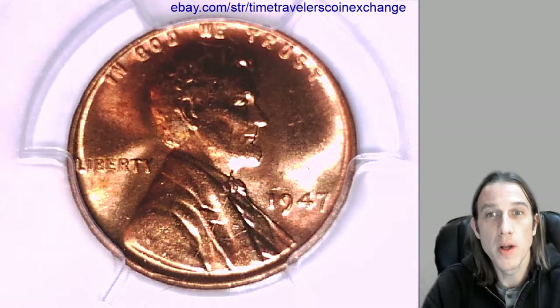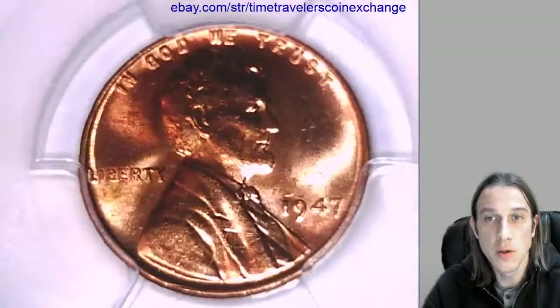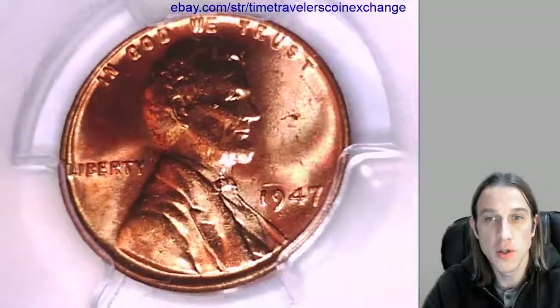Hello again everyone and welcome to Time Traveler's Coin Exchange. We're bringing YouTube and eBay to the future of coin collecting.